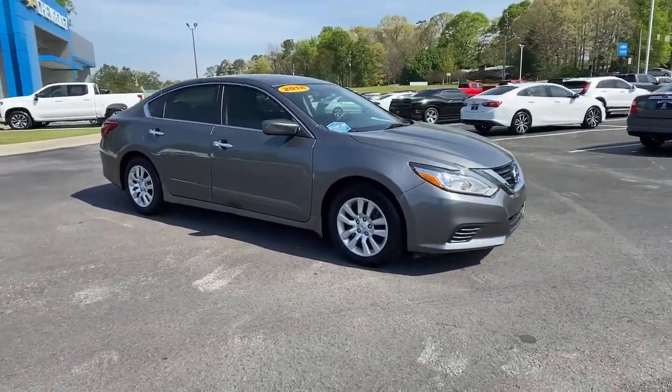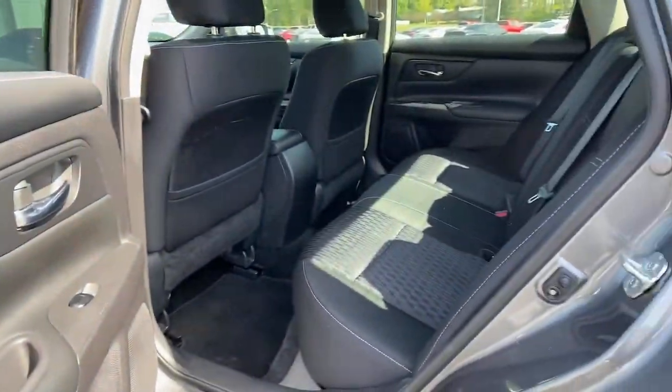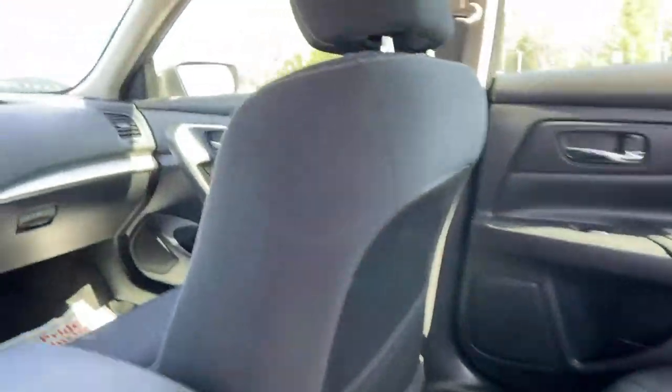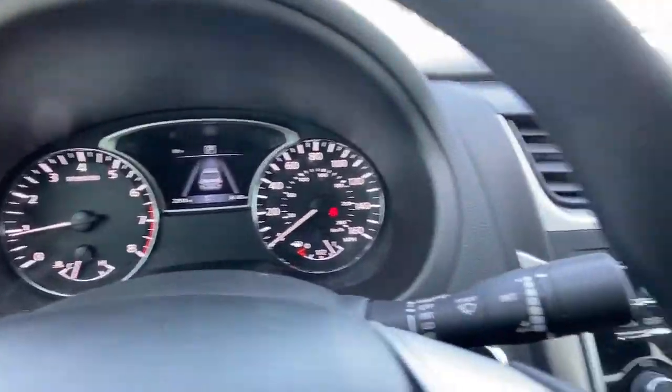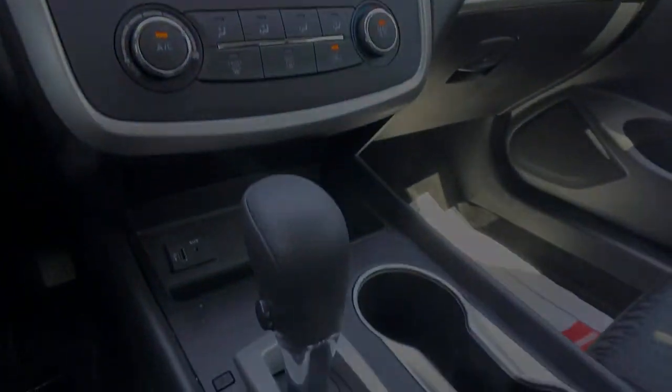These are just some of the great options this vehicle comes with: keyless entry, backup camera, keyless start, Bluetooth connection, steering wheel audio controls, stability control, and intermittent wipers.